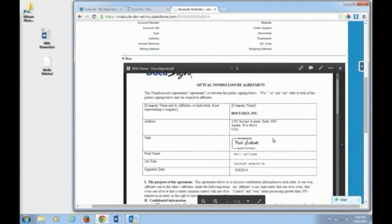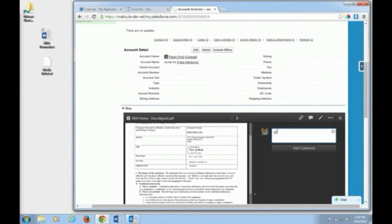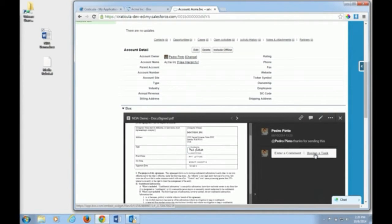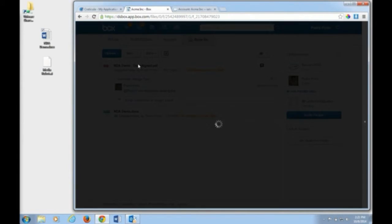The advantage of using Box for this solution is that I can now start communicating around that document with Phil — I've added him as a collaborator, so I can thank him for sending the signed copy. I could then set a task for a colleague to review or co-sign the document if needed. Box enables secure distribution of documents, having a signed copy, and working through your workflow and approval process — all natively within Box or embedded into something like Salesforce.